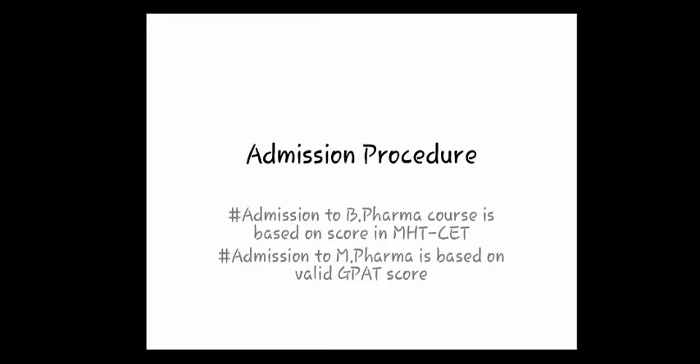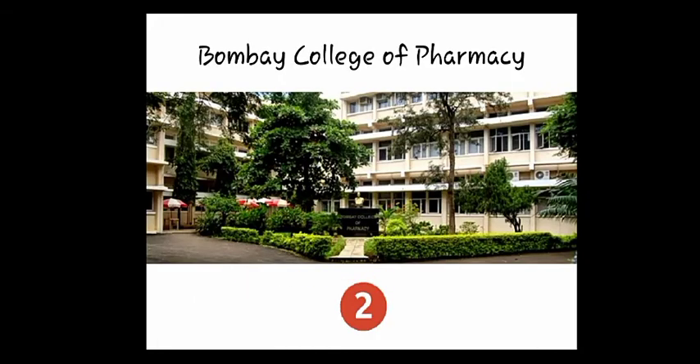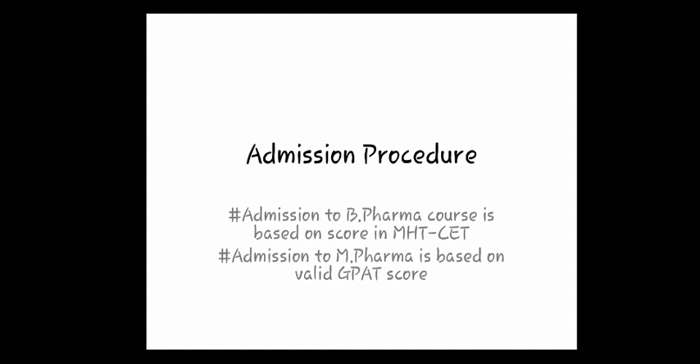The next college is Bombay College of Pharmacy. It was established by industrialists, and the main purpose of the college is to train students about the industry, so they don't have to take any extra efforts after graduating to get familiar with the industry environment. Bombay College of Pharmacy ranks second in Mumbai, both according to NIRF ranking and based on reviews of people.